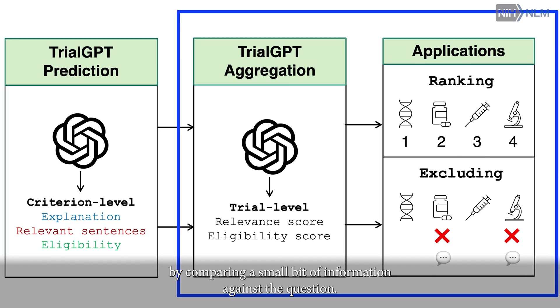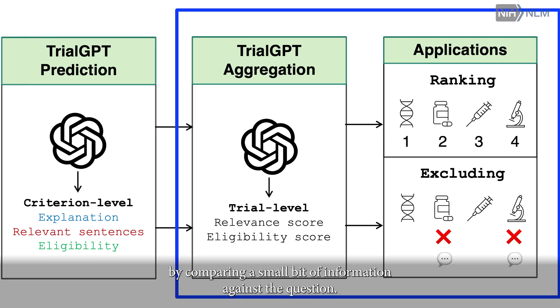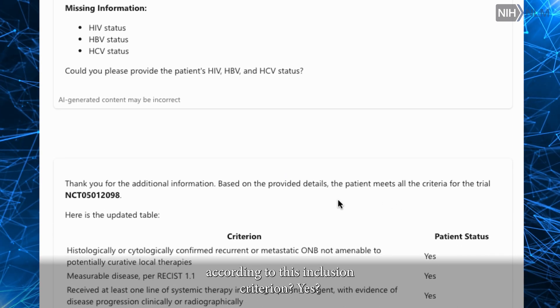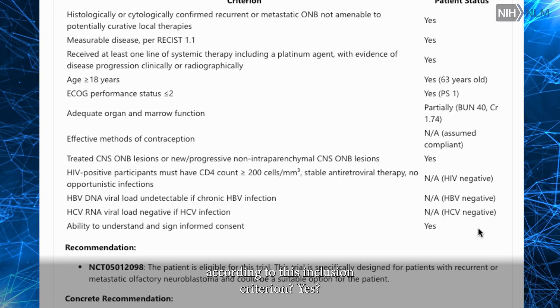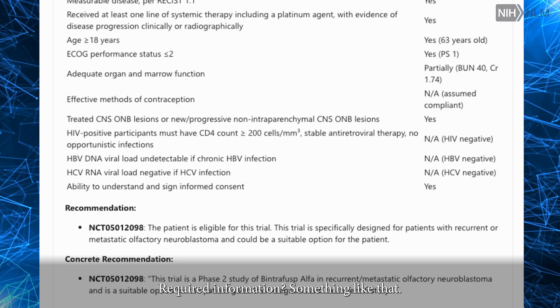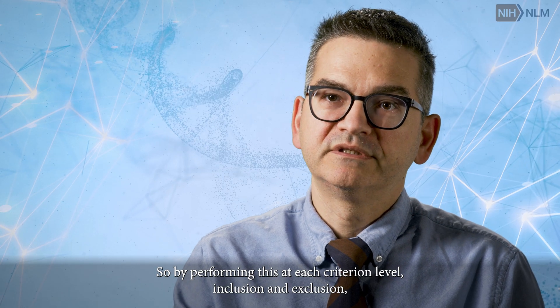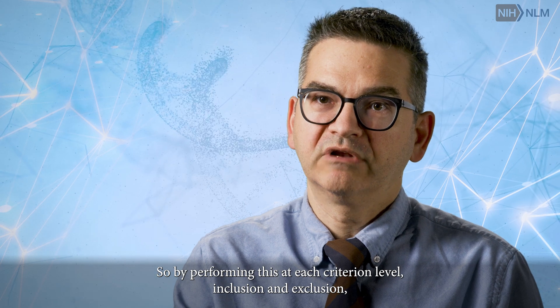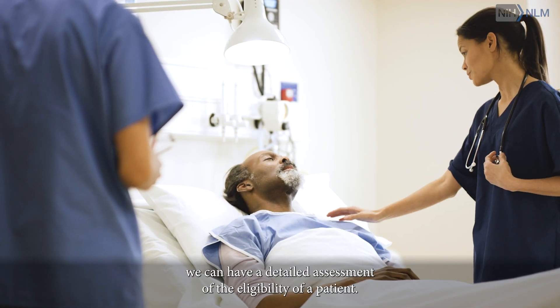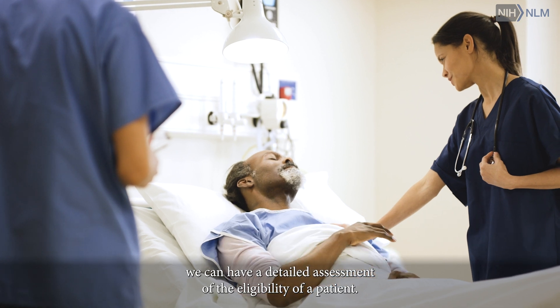It basically performs a task that a human could do by comparing a small bit of information against the question. For example, is this patient's disease type appropriate according to this inclusion criterion? Yes? No? Unclear? Require more information? By performing this at each criteria level — both inclusion and exclusion — we can have a detailed assessment of the eligibility of a patient.